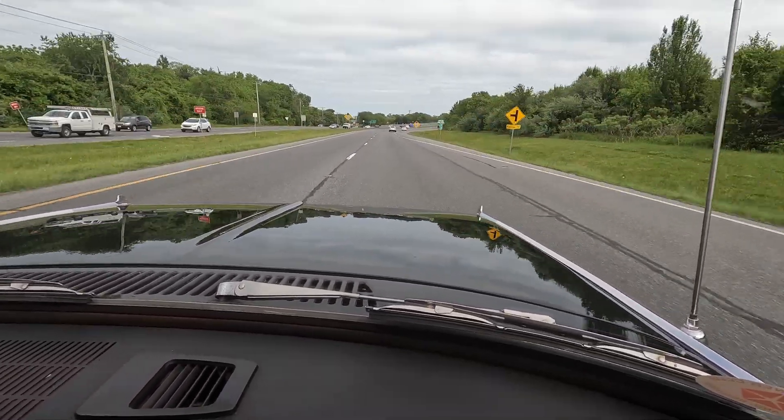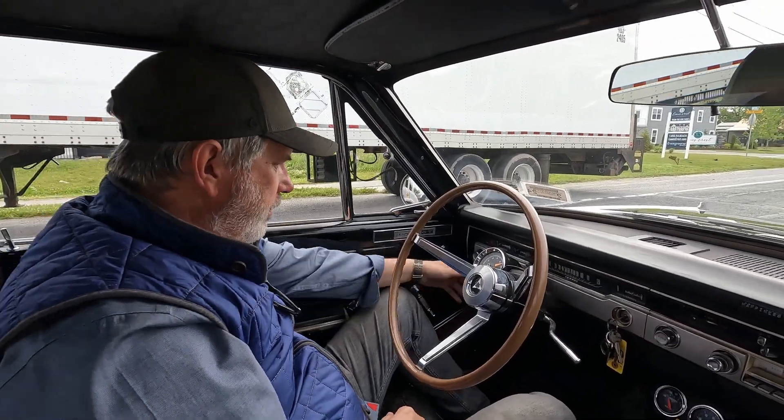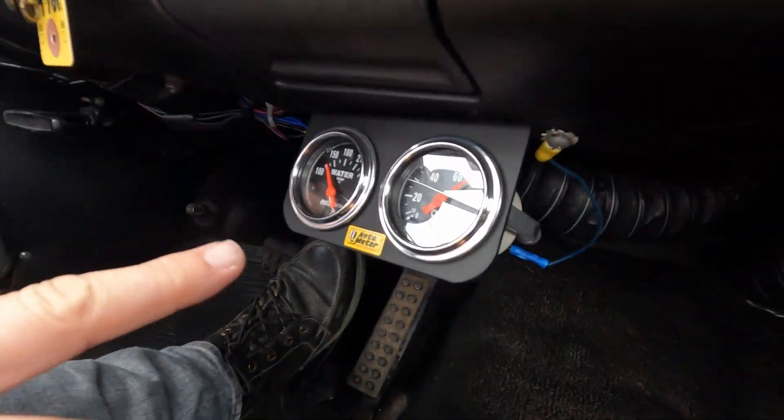Nice and smooth at 60. Just wanted to show you the Sun Vintage column-mounted tach and auto-meter gauges here, which are working really good.